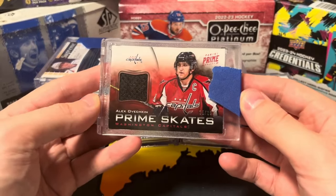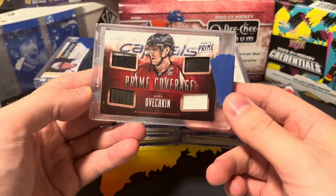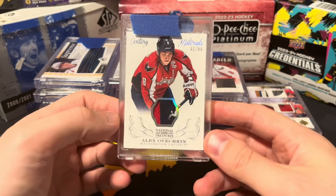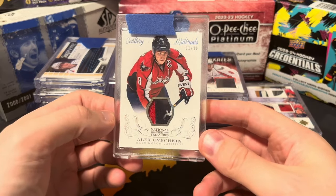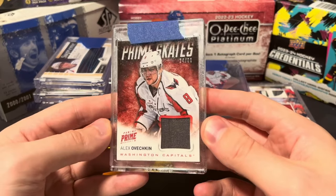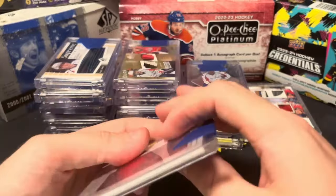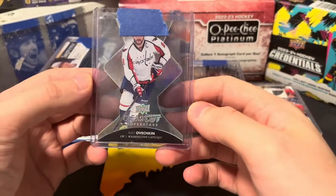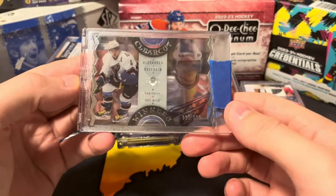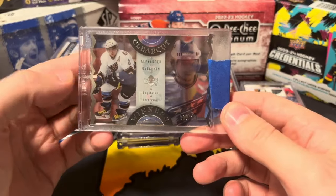Another Cup Trios patch with Backstrom, Ovechkin, and Holtby, out of 10 — really sweet card. Panini Prime Skates out of 25, Prime Coverage out of 25, another Panini Prime Special Century Materials out of 50. National Treasures, still a very desirable hockey product to this day. Prime Skates number 230, manufactured patch — don't really care too much about this one. Clear-Cut Superstars, lower end card.